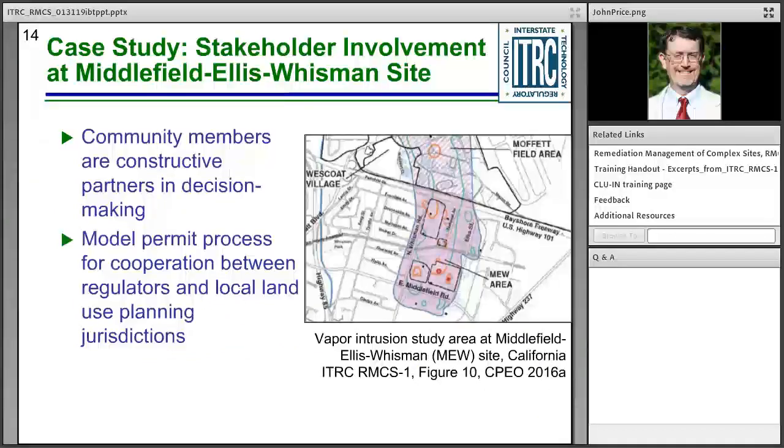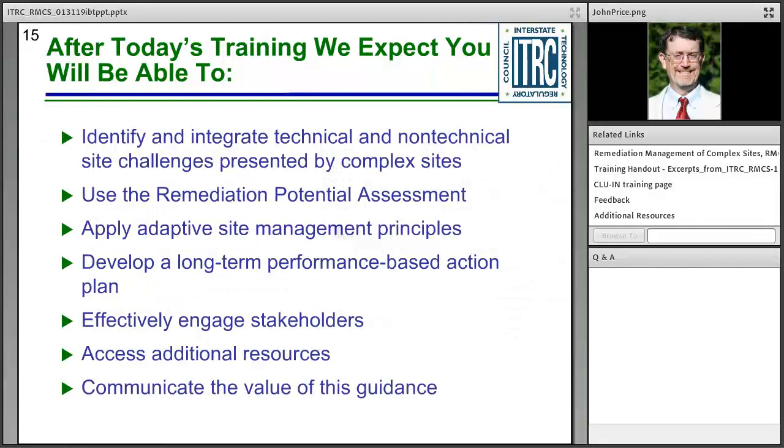One of the unique aspects of ITRC is that we involve community stakeholders on the teams that develop guidance. Our team had multiple stakeholder representatives because of the high degree of interest at complex sites. The MEW case study was nominated by stakeholders, who influenced changes to characterization and the selected remedy. They essentially became part of the remedy by recommending local zoning and permitting requirements that address vapor intrusion problems — an example of how outcomes can improve because of stakeholder involvement.